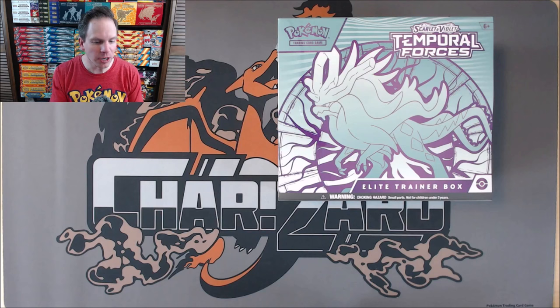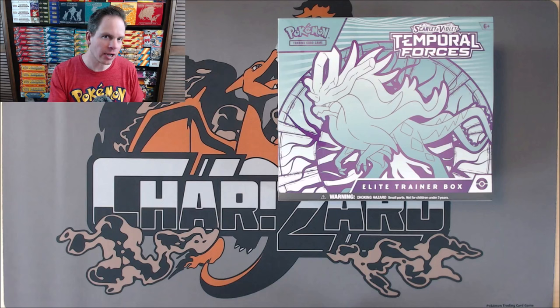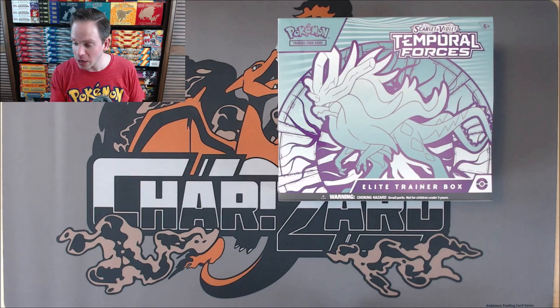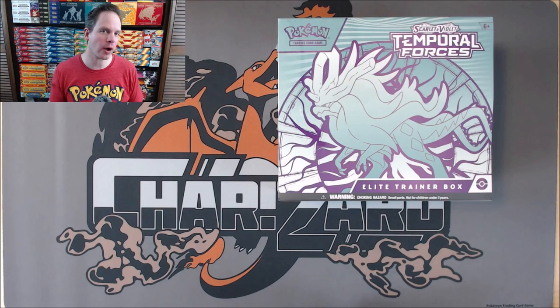I was a little bit down on this set but I looked into it a little bit more. There are two different trios of Pokemon featured in Temporal Forces. One would be the Legendary Beasts — Suicune, Entei, and Raikou — from the second generation of video games, Gold, Silver, Crystal. And then there are the Swords of Justice, which features Cobalion, Terrakion, Virizion, and Keldeo. Lots of nostalgia for myself. Black and White — I actually did a walkthrough of Pokemon Black and White on a different channel many years ago, but the Black and White series of sets is very nostalgic for me as well.